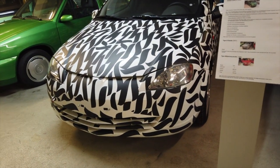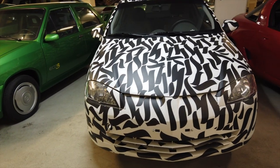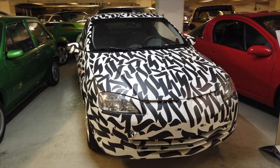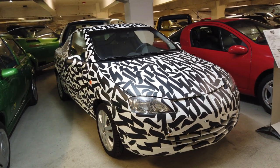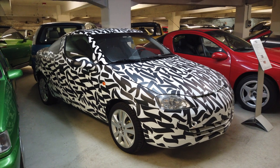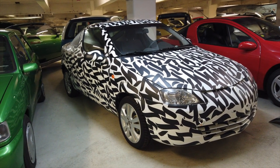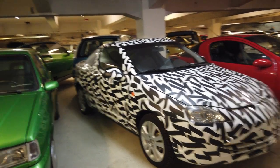This is the Tigra B study from 2001. It's got a kind of camouflage design on it and I guess this was going to be a future Tigra, which didn't quite happen. It's kind of interesting to see the proportions — quite unusual looking.